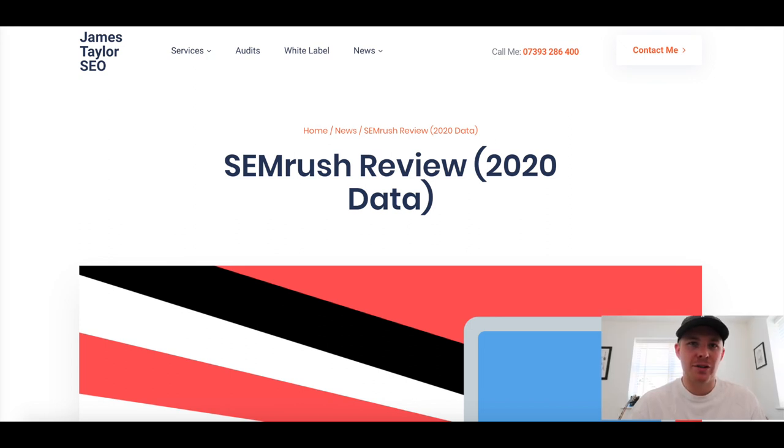Hello and welcome to what is going to be a mammoth review of SEMrush, probably condensed a little bit more than the gigantic blog post that I've done on the platform. If you want to get super in-depth, I'll leave a link to the post in the video description. This video is a top-level overview and we'll dive into some of the bits mentioned in the larger post as well.